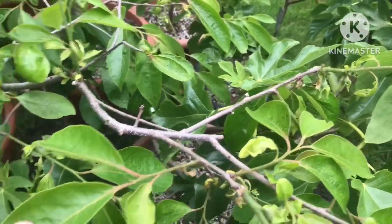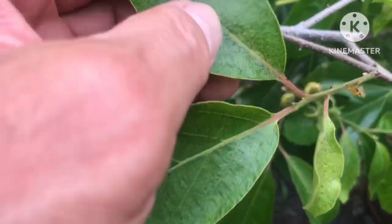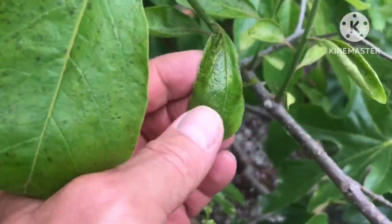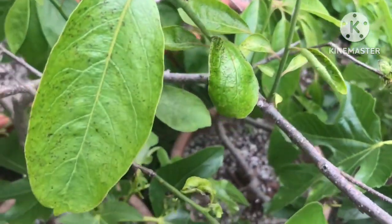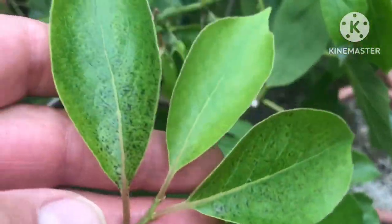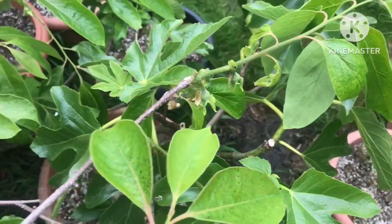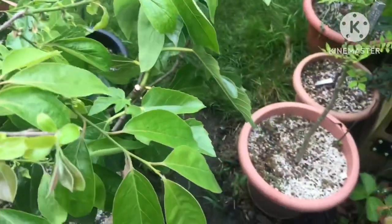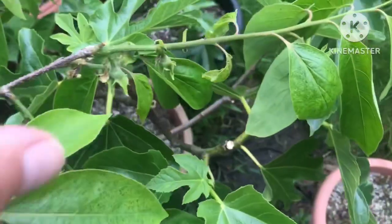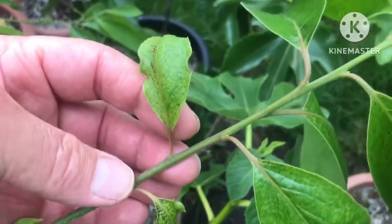One of the interesting — or perhaps frustrating — things I've found with Nikita's Gift is it seems to be the only persimmon I've got that is particularly prone to this brown speckling on the leaves, particularly on the new leaves when they first come out. From what I've read, and I don't know how much truth there is in it, it seems to be a genetic weakness in Nikita's Gift as a result of its parentage.